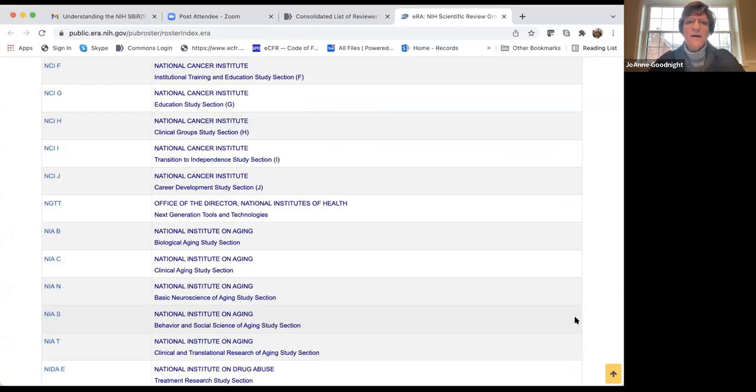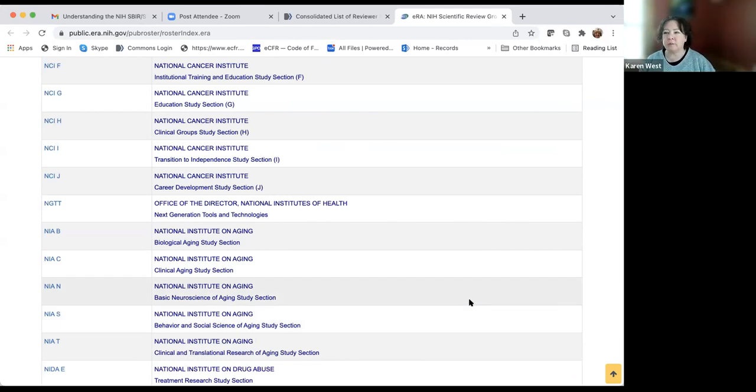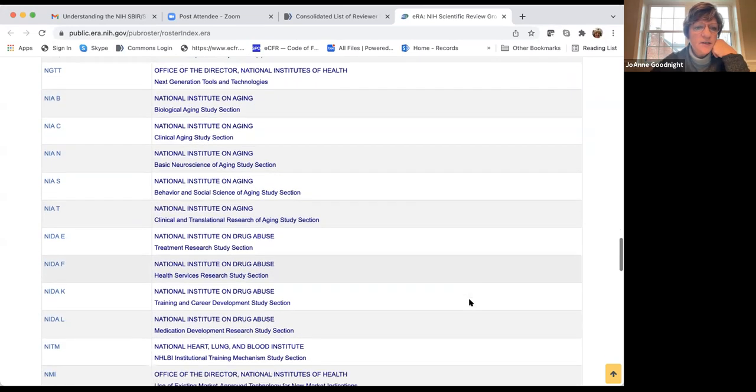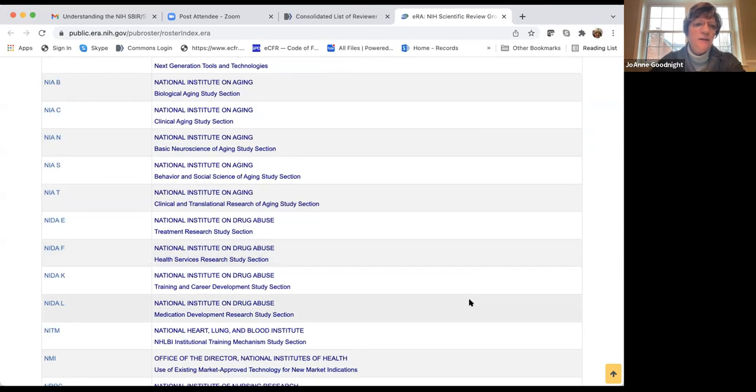Now you can see the various study sections — for example, the National Institute on Drug Abuse has NIDA study sections labeled E, F, K, L, covering treatment research, health services research, and training and career development. I want to find the SBIR section to show the rosters.